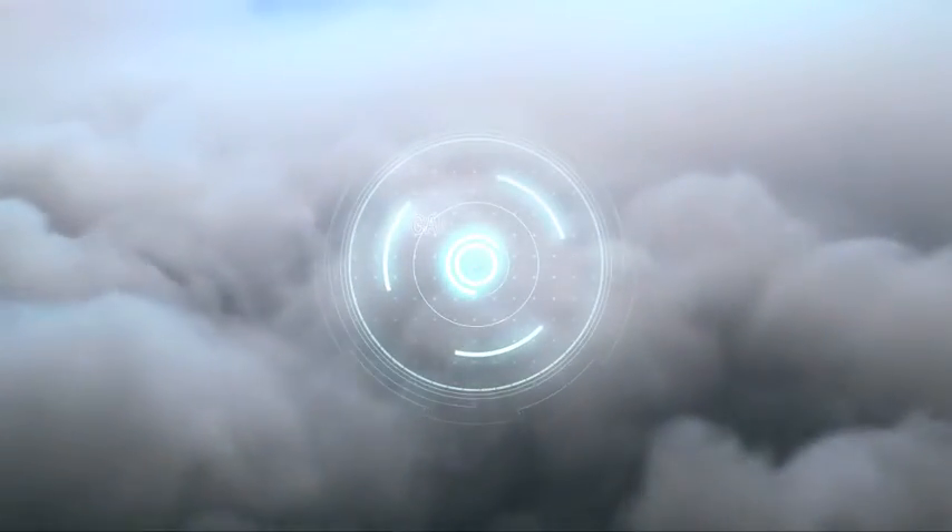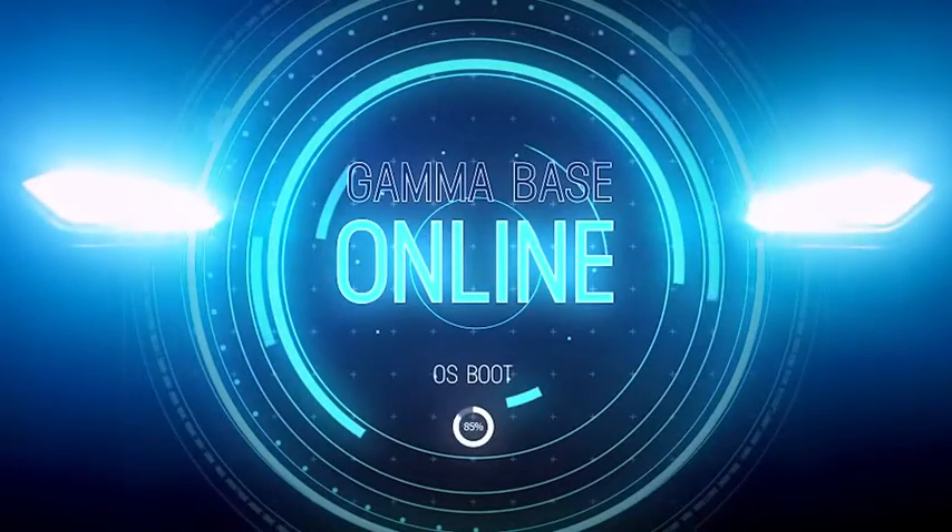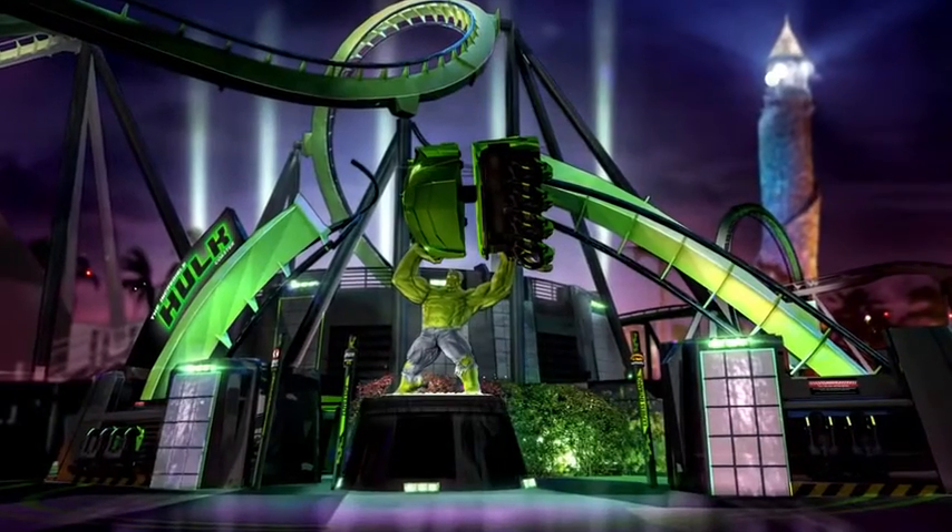How can we make the Incredible Hulk roller coaster even more incredible? The Incredible Hulk coaster is one of the most iconic and beloved coasters in the world, really. And we saw a chance to take that and re-energize the attraction.